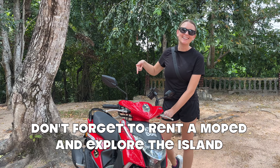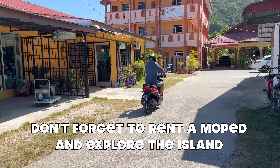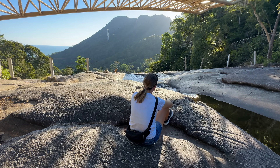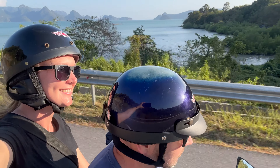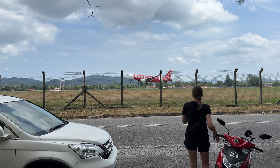Don't forget to rent a moped. We rented a moped for the 13 days we were on the island. This allowed us to be able to see and do so much. It was very affordable to rent a moped — we only spent about seven dollars per day. At that price, how can you not rent one?